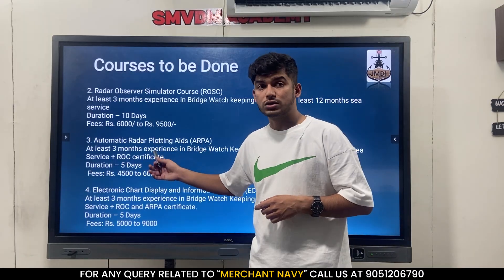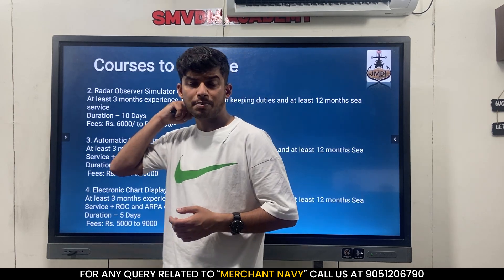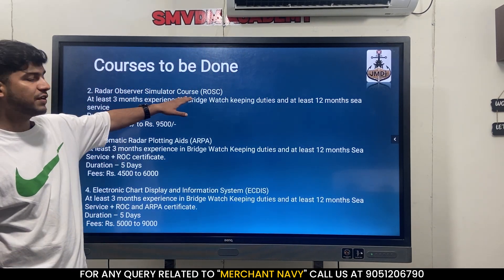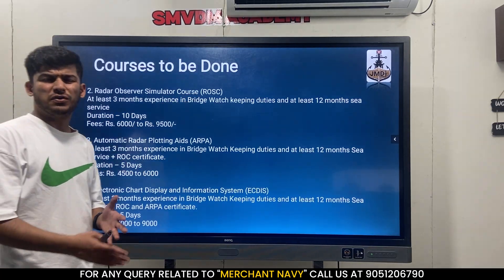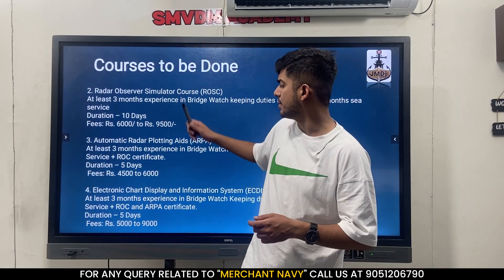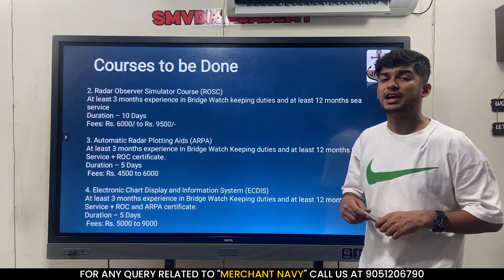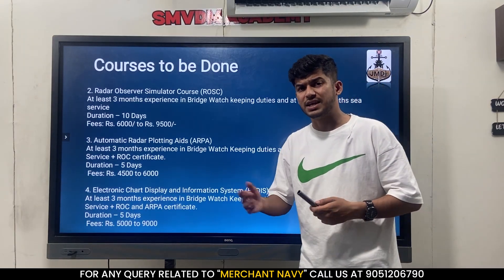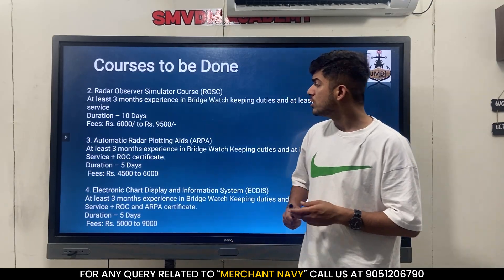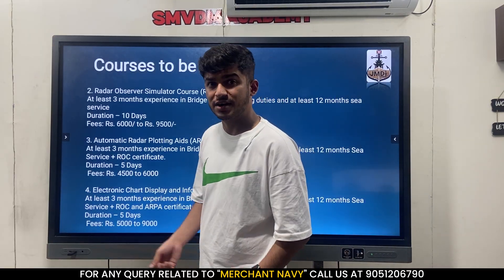The next course is ARPA - Automatic Radar Plotting Aid - which is part of the radar family. For ARPA you should have a valid ROC certificate plus 12 months of sea time. I suggest that after your first ship you do GMDSS, and after 12 months you can do ROC, ARPA, and INDISC together, because these courses do not have any validity period - no 5-year, 2-year, or 10-year renewal. So it's better to complete them as early as possible. ARPA is a 5-day course costing around 4,500 to 6,000 rupees.